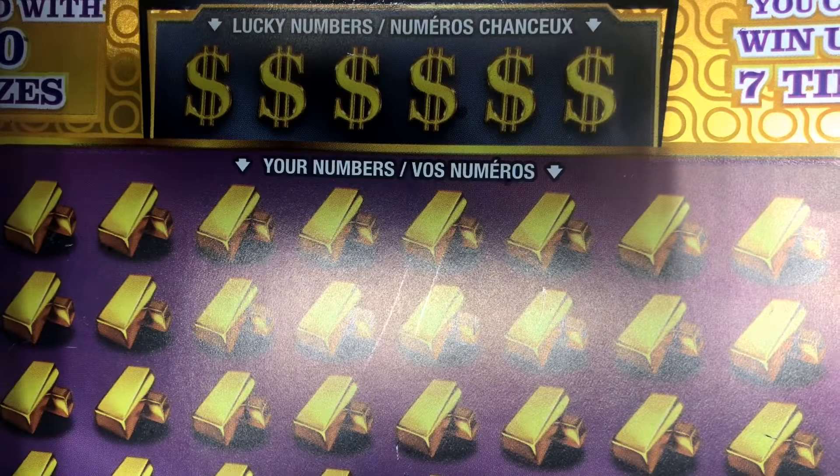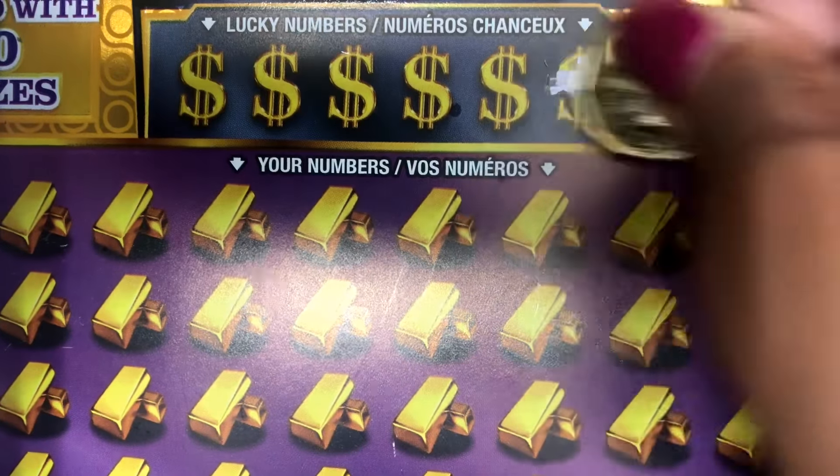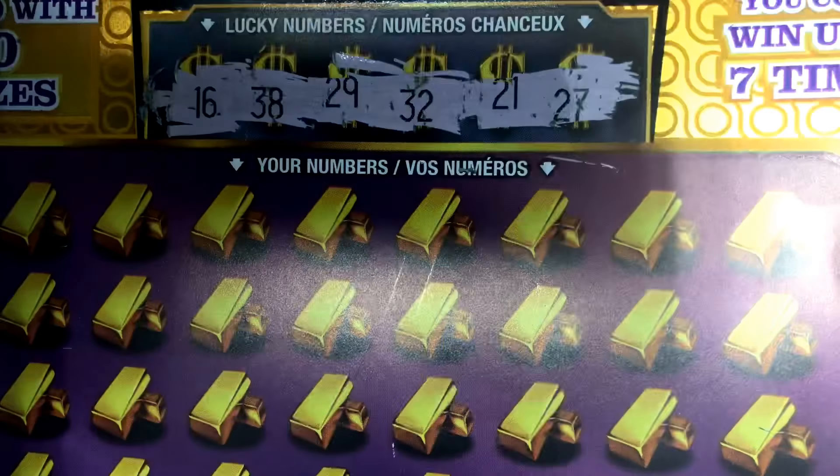This ticket is loaded with $60 prizes. You could win up to seven times. Lucky numbers are 27, 21, 32, 29, 38, 16.